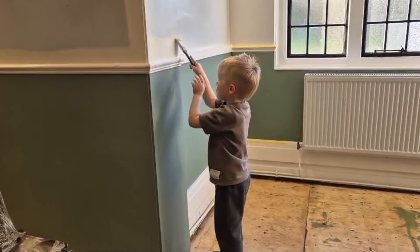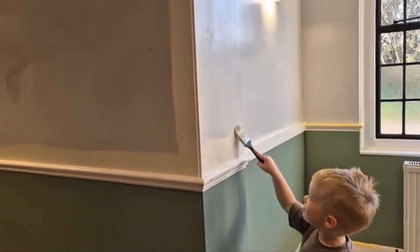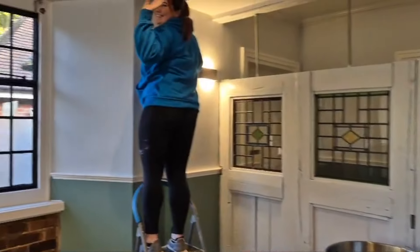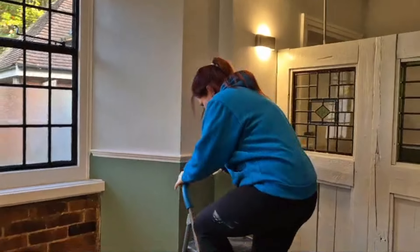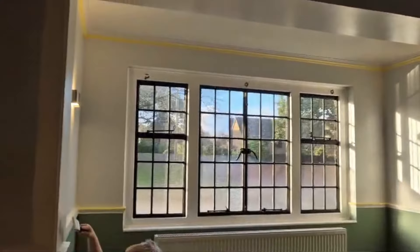Hey Reggie, what are you doing? Is painting exciting? So today we've got Casey in to help us - there she is, doing all the masking, masking everything up and starting on painting it all.